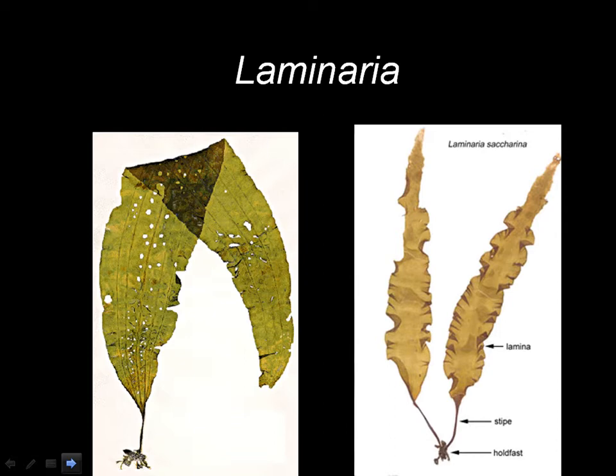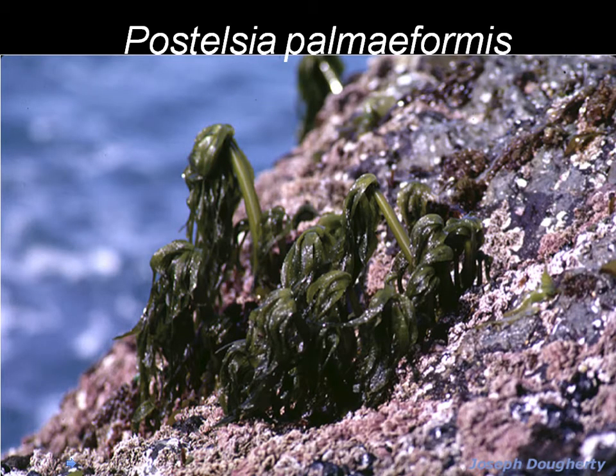They have a blade and they have this little stalk down here at the base. Very tough organisms. They grow in waves, with a very tough holdfast at the bottom, so they grow out in areas that are constantly moving.